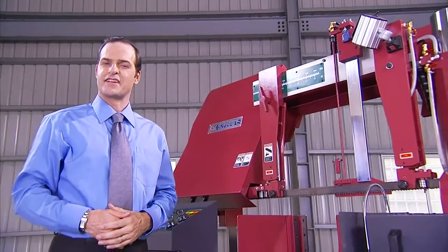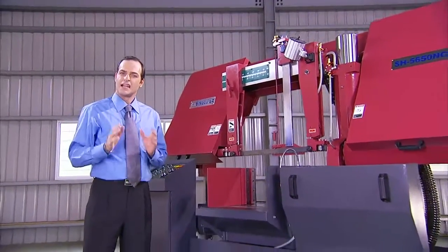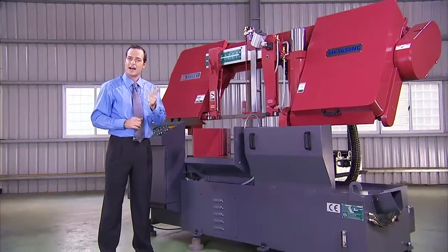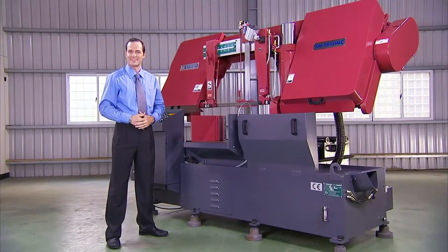This is Singular Machinery Company's SH-5650NC Hydraulic Bandsaw. Let us show you why this machine offers such powerful, stable, high precision cutting of even your biggest and hardest work pieces.